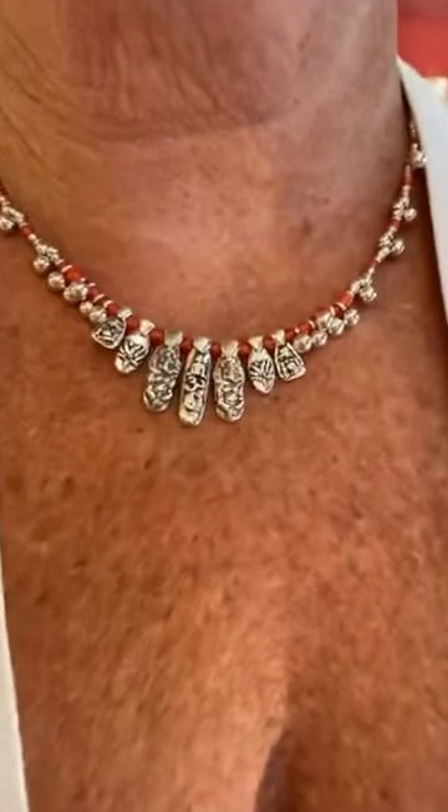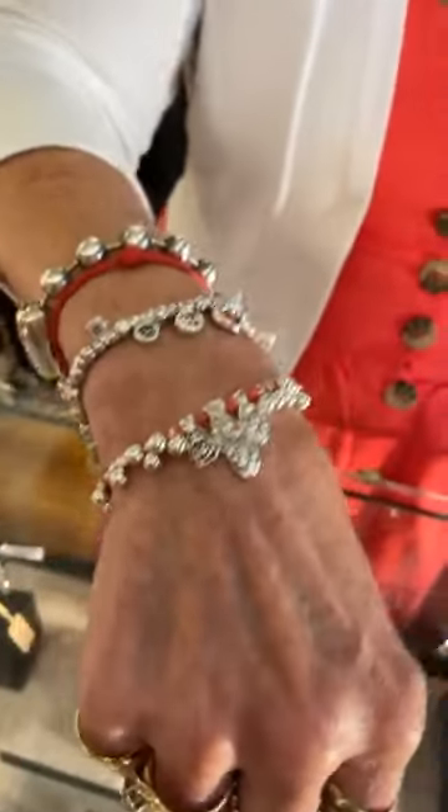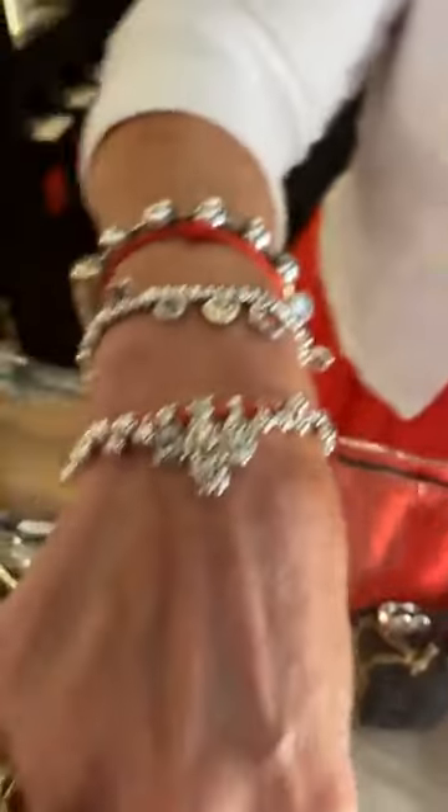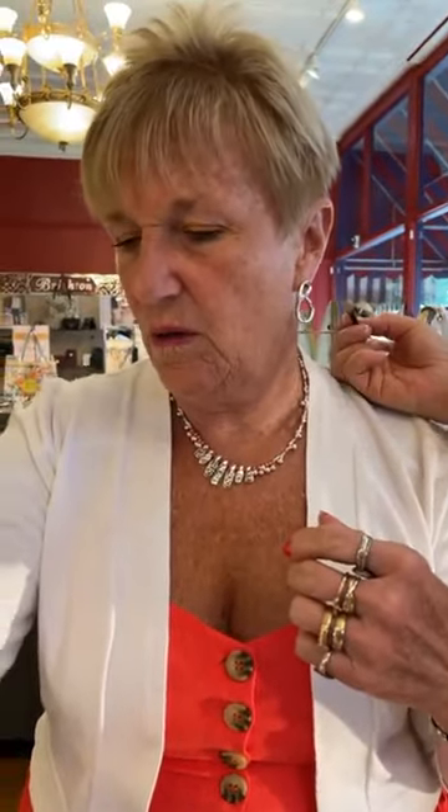We're all wearing Uno. I'm wearing the Soulcraft collection and it's coral — I love it — along with the bracelet. The bracelet is $80. The necklace is $155.